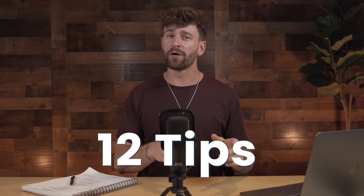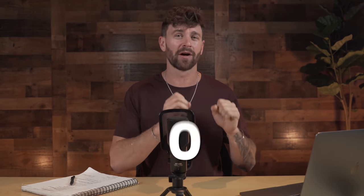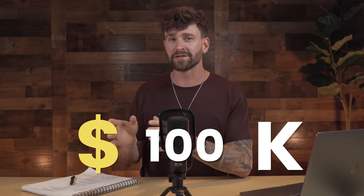In this video, I'm going to be teaching you about the 12 tips that we use to take our blog from $0 to over $100,000 per month — all tips that are relevant in 2021. Let's do it.